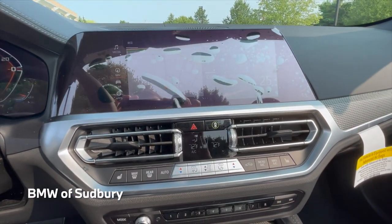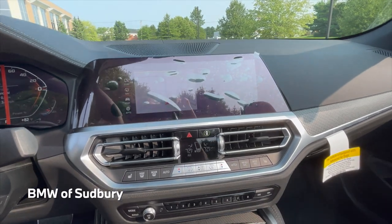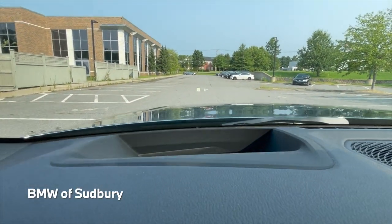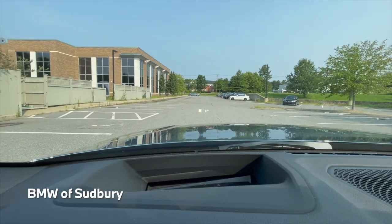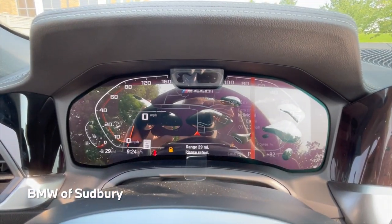This is all very typical 3 Series/4 Series — standard navigation with your 10.25-inch screen, standard Apple CarPlay and Android Auto. This car also has the head-up display, as it has the premium package. And of course your 12.3-inch Live Cockpit digital display.